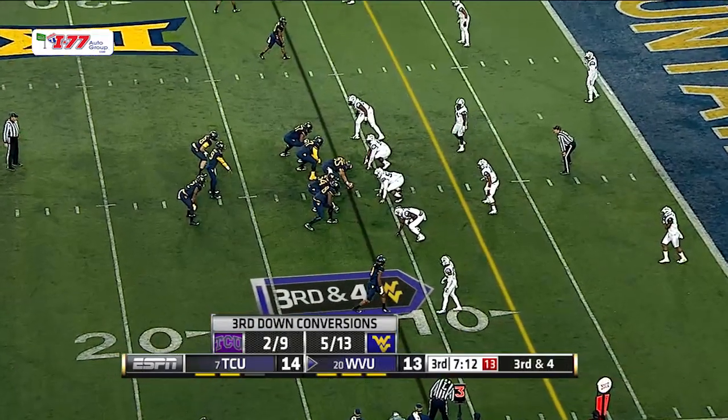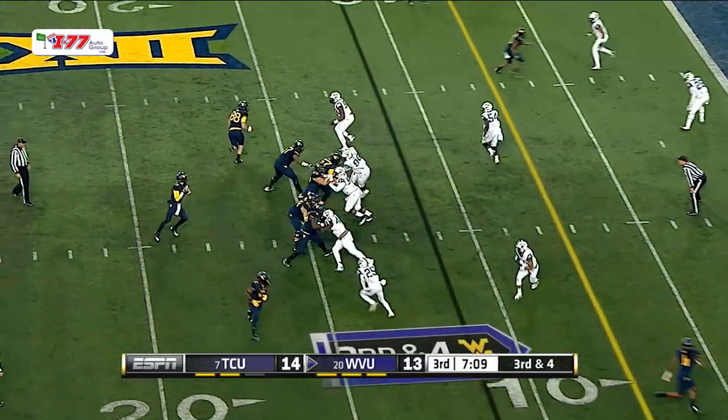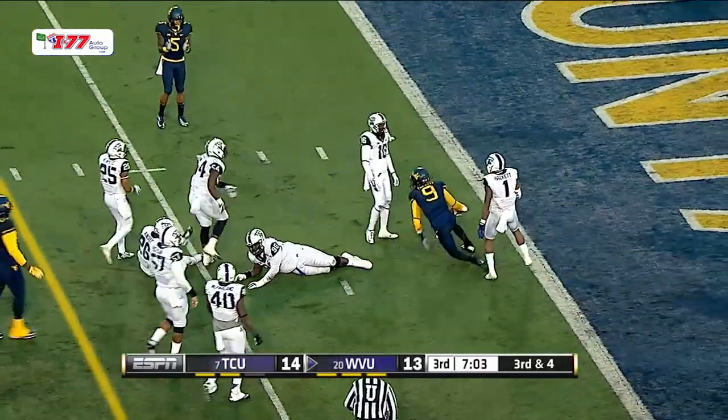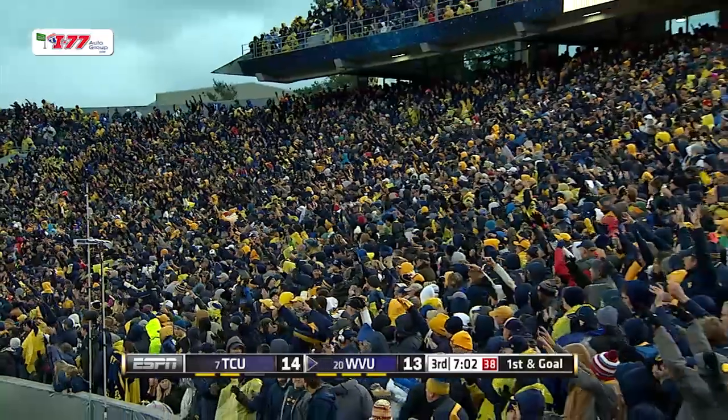Split backs, shotgun. Trickett's ready. Orlowski to center, sends it back. Trickett drops, Trickett looks, Trickett's in pursuit — Trickett's running for the first down! And he'll take it in for a first down as he slides to the five. Hello, Clint Trickett.